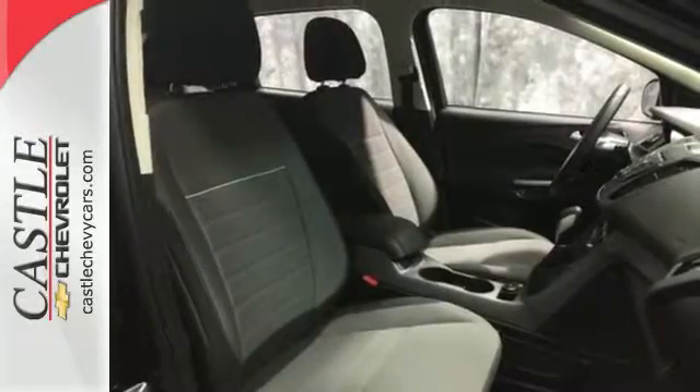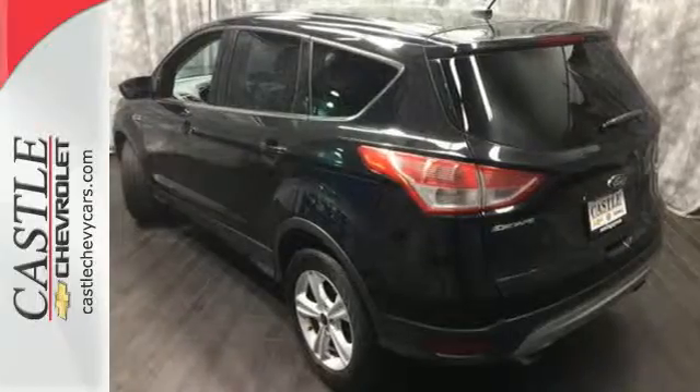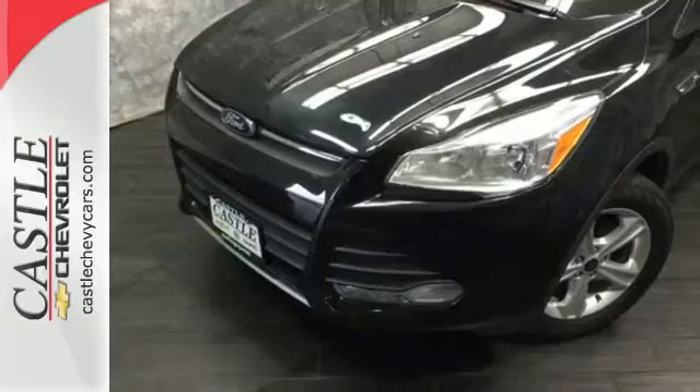Other convenient features include a split-folding rear seat, low-tire pressure warning, and MyKey system. Get behind the wheel of this Ford Escape today and handle the road with ease.